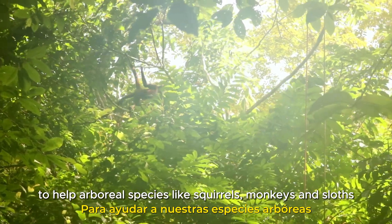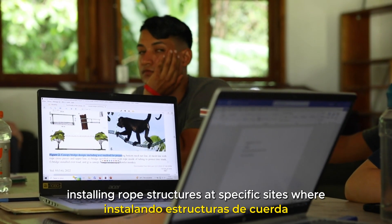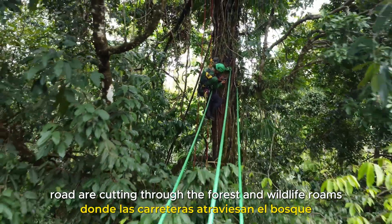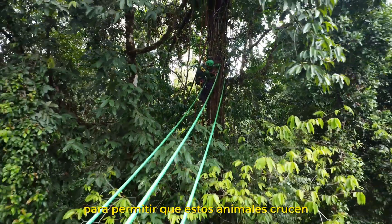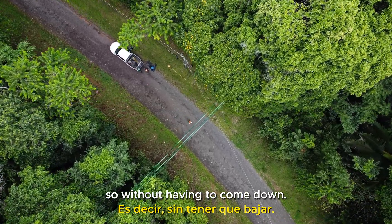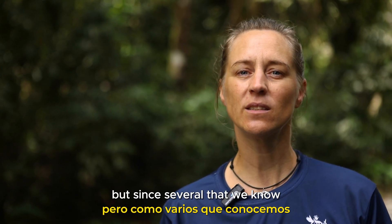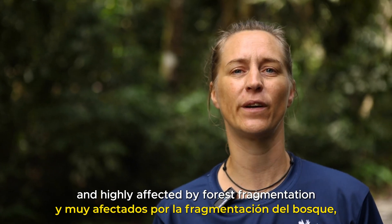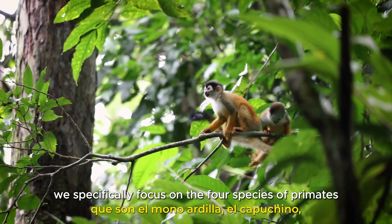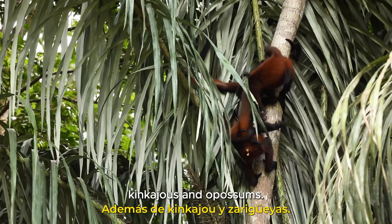To help arboreal species like squirrels, monkeys and sloths, Osa Conservation started a project in 2020, installing rope structures at specific sites where roads are cutting through the forest and wildlife roams, to enable these animals to cross the gap in the canopy safely, without having to come down. We specifically focus on the four species of primates — squirrel, capuchin, howler and spider monkey — as well as kinkajou and opossums.